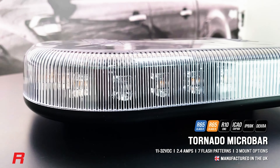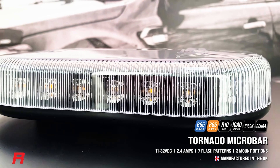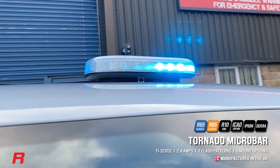It is homologated to EC R65 Class 2 approval in amber and blue. It has a high performance, highly efficient optic Fresnel lens structure to give you a full 360 degrees output from the product.